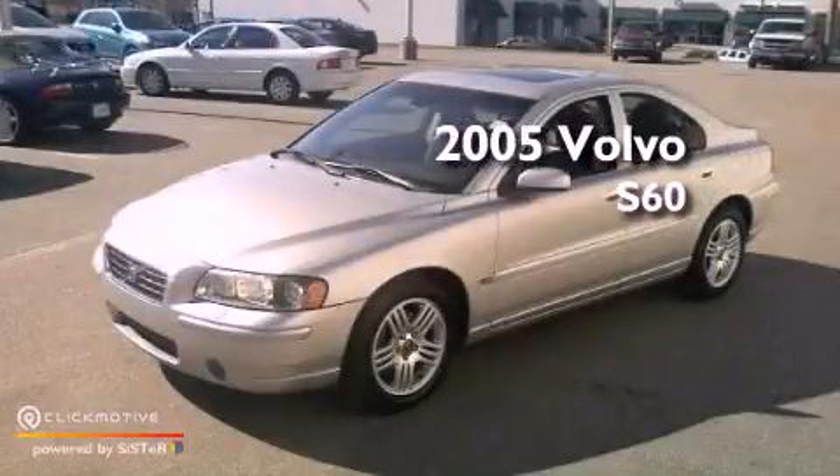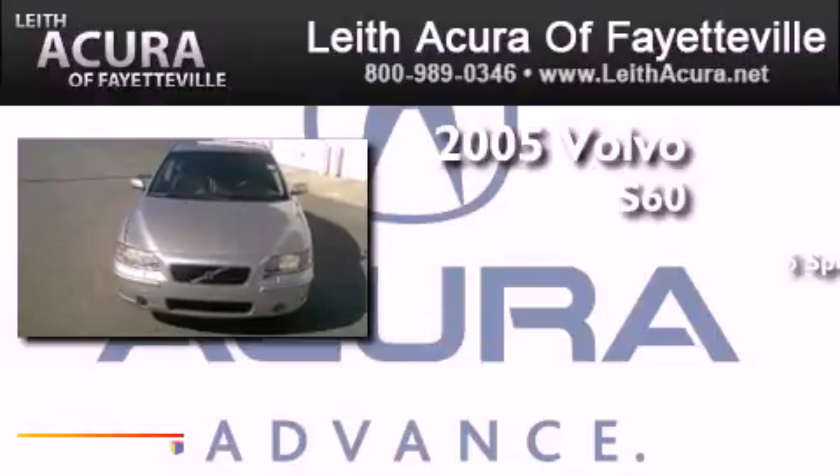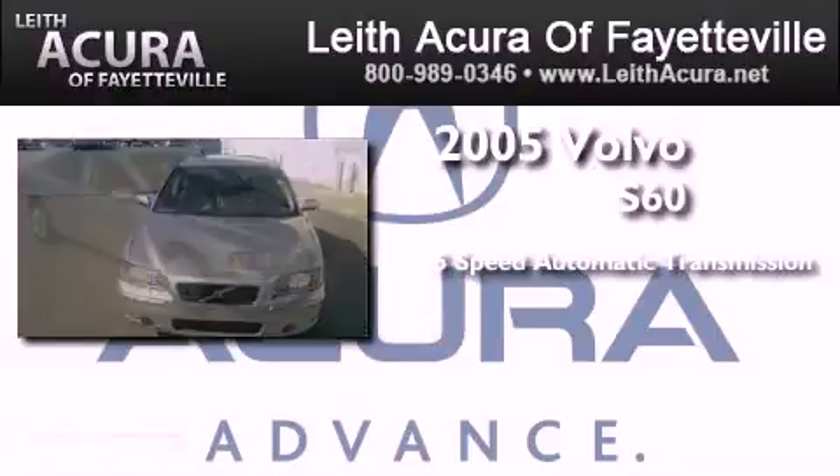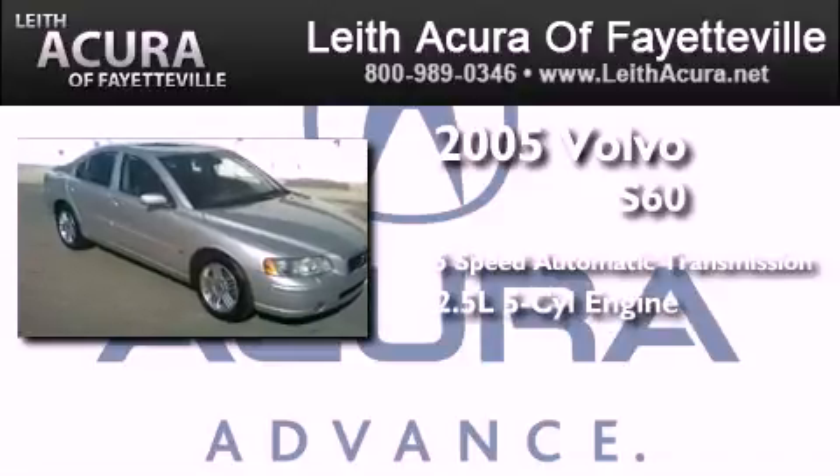This is a 2005 Volvo S60. This four-door sedan has a five-speed automatic transmission and a 2.5-liter inline five-cylinder engine.